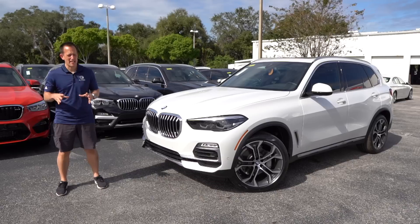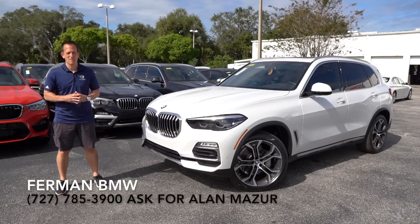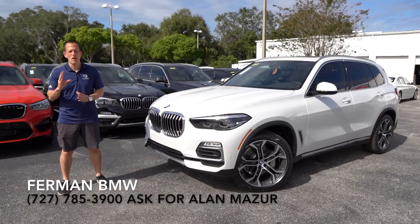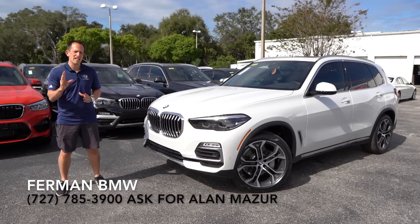What's up? It's Joe Rady from Rady's Rides. I'm back here at Furman BMW in sunny Palm Harbor, Florida, because guess what? We have it. This is a 2020 BMW X5 40i.